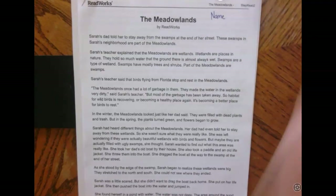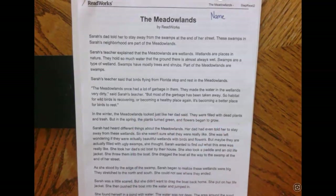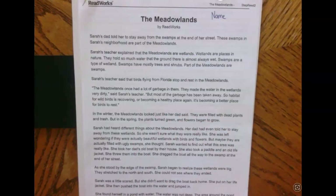The Meadowlands. Sarah's dad told her to stay away from the swamps at the end of her street. These swamps in Sarah's neighborhood are part of the Meadowlands. Sarah's teacher explained that the Meadowlands are wetlands. Wetlands are places in nature. They hold so much water that the ground there is almost always wet. Swamps are a type of wetland. Swamps have mostly trees and shrubs. Part of the Meadowlands are swamps.